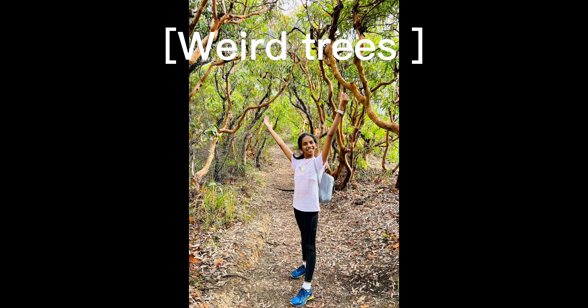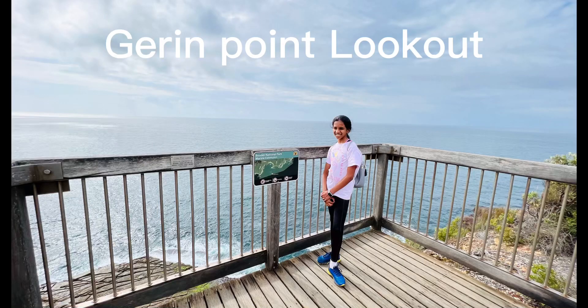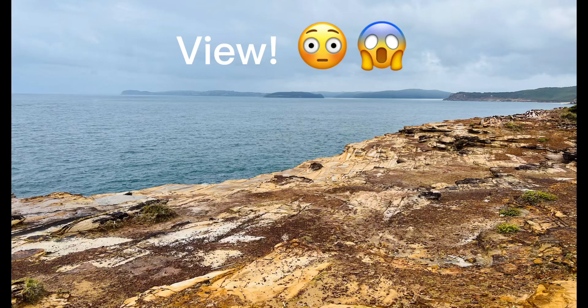There's interesting stuff like weird trees and it's like a rainforest walk as well. It goes through two beaches — it starts at Puddy Beach and goes to Maitland Bay and Little Beach. There's a Bodhi National Park close by.